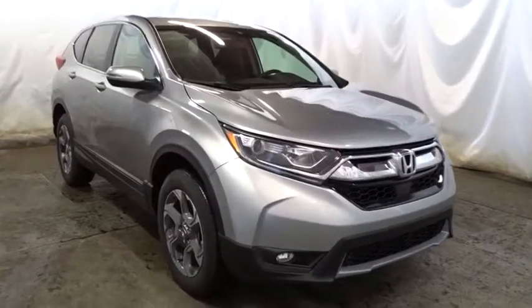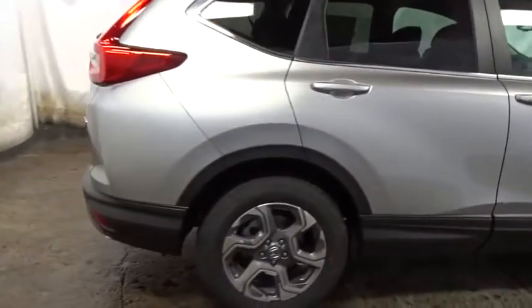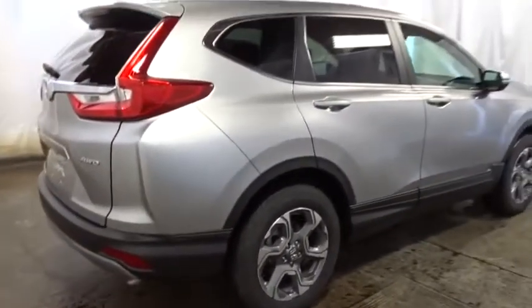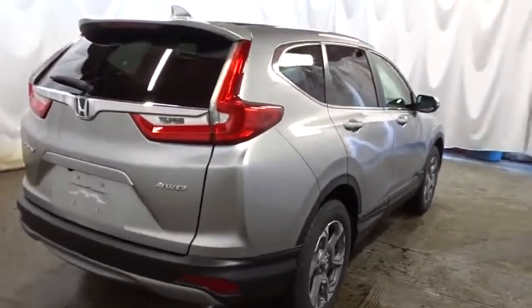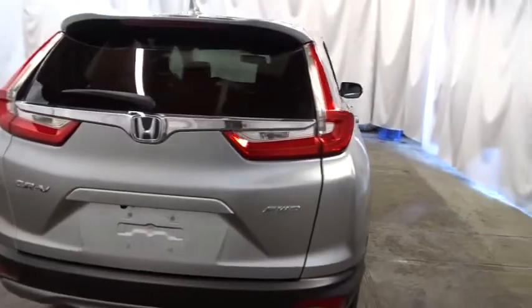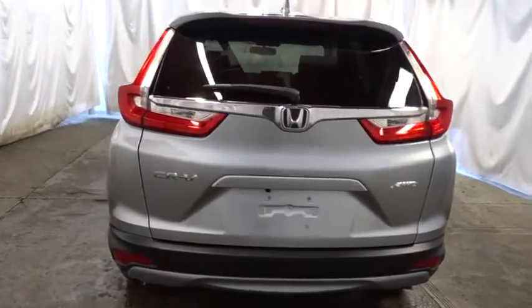Keyless entry, backup camera, leather-wrapped steering wheel, eight speakers, compass, fog light, trip computer, electronic stability control, outside temperature gauge, leather seats, brake assist, tachometer, body color door handles, engine immobilizer, tinted glass, low tire pressure warning, leather shift knob.